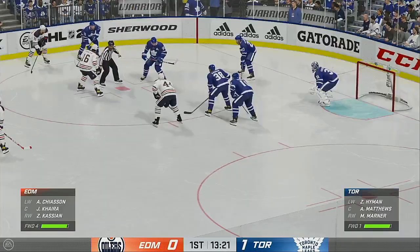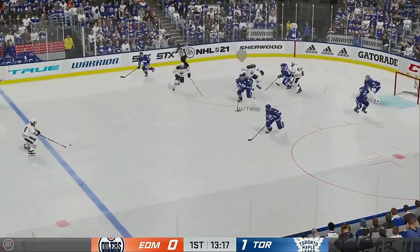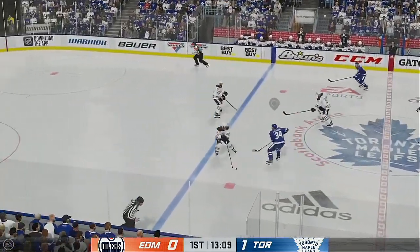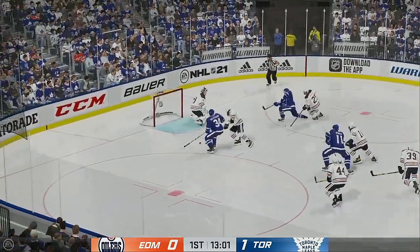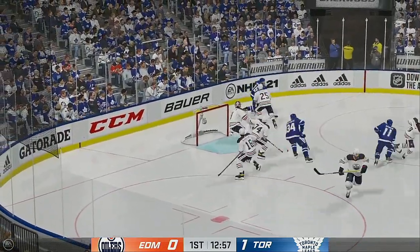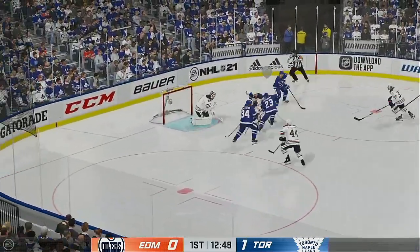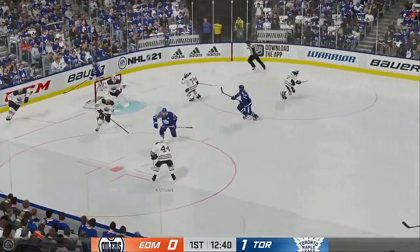Toronto's up here in the first and they could easily be up by more based on what they've done offensively. Matthews has it in their own end, picks up the puck, streaking through center — they go on the attack. Here's the chance, makes the save. Now he moves it to Dermott, pulls the puck at the line. From point blank — he got paddled by Koskinen.